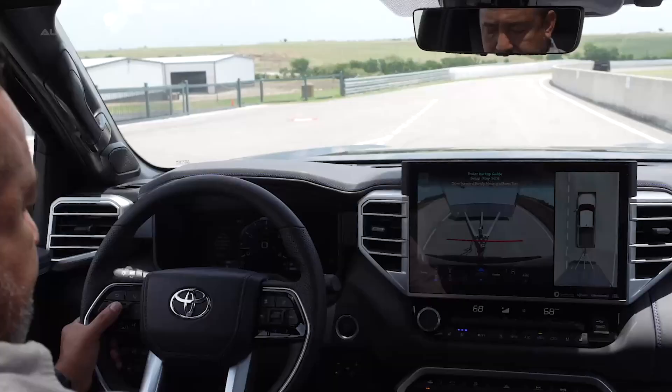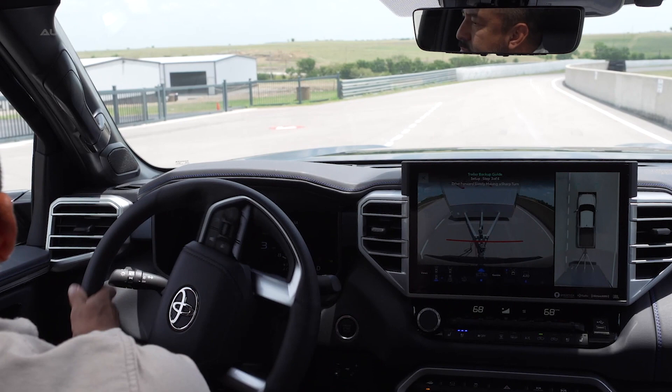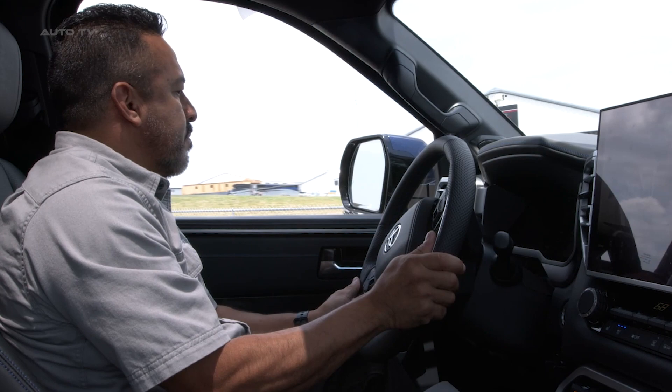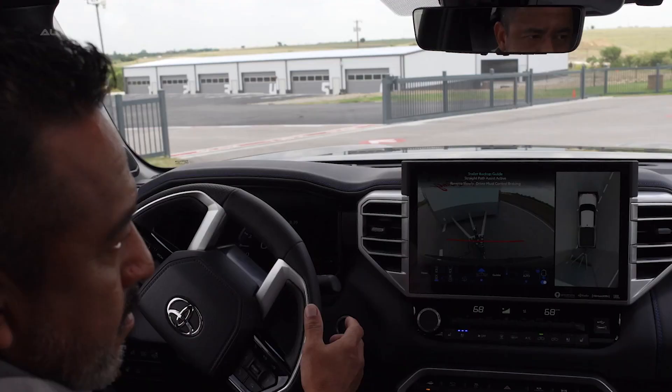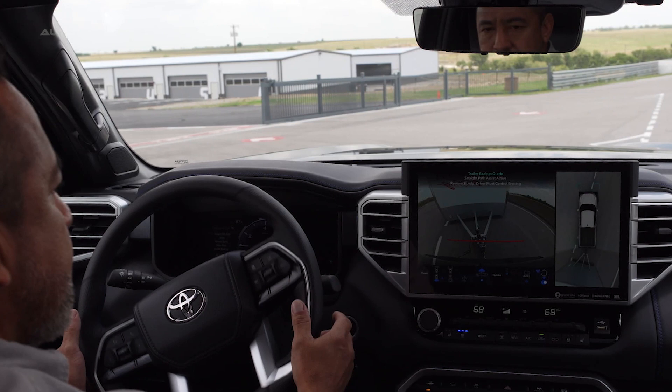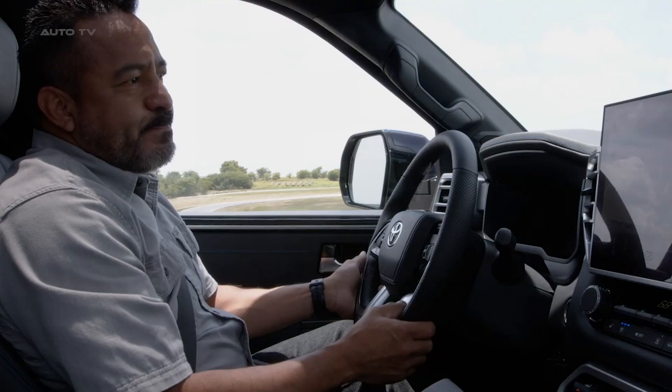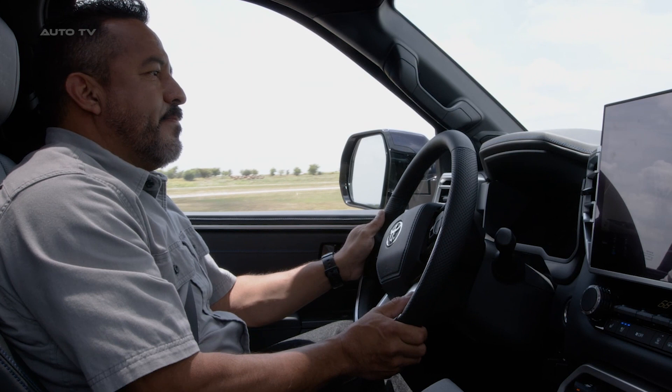To further enhance visibility when towing, the Tundra offers power extending and folding tow mirrors. These mirrors have been redesigned with a taller profile and revised curvature, enhancing the driver's field of view. Additionally, these mirrors are heated, feature integrated turn signals, and come equipped with a blind spot monitor notification. The mirrors also house cameras for the PVM system and have LED trailering lights that can be controlled from inside the cabin, providing illumination towards the trailer when needed.